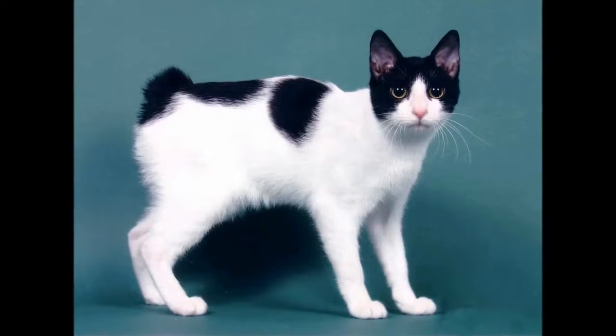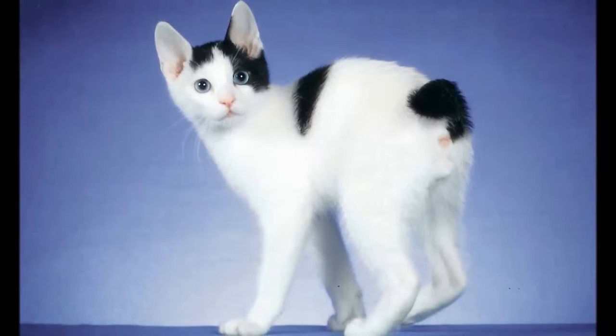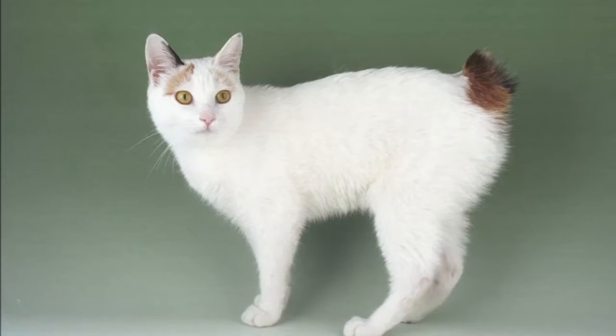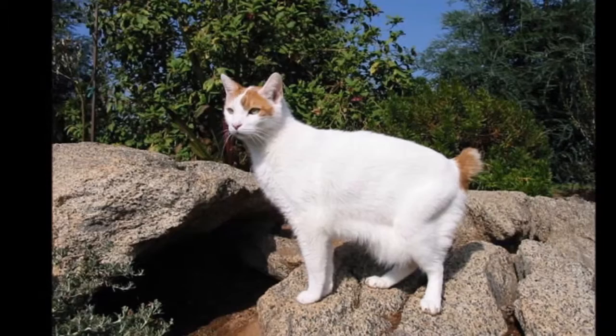Full of energy, always playful, loving, endearing, and happy best describe the Japanese Bobtail's personality. They are very people-oriented and want to be the center of family life. They will watch TV with you, help you read the newspaper or a book, and they love to help you send emails on the computer. When your front doorbell rings, they will go with you to greet your guests. If you want a cat that will interact with you and your family, then the Japanese Bobtail is the breed for you.